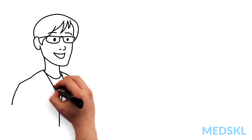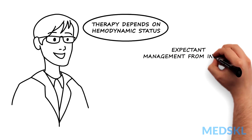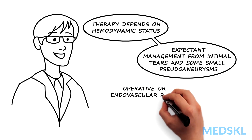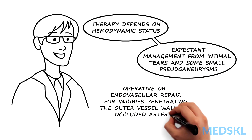Therapy is often dependent on hemodynamic status. While expectant management can be reserved for intimal tears and some small pseudoaneurysms, definitive therapy in the form of operative or endovascular repair is reserved for injuries penetrating the outer vessel wall or occluded arteries.